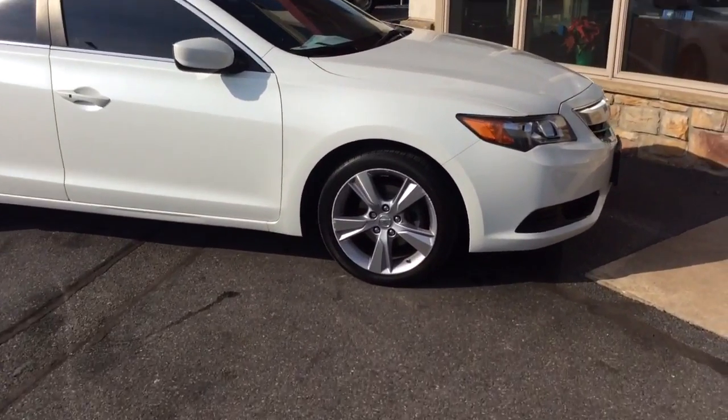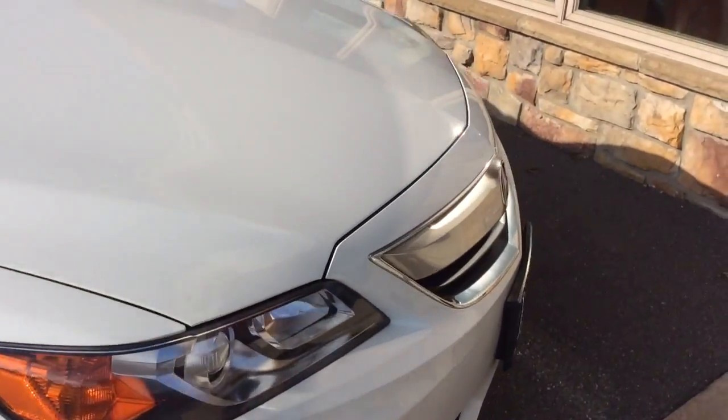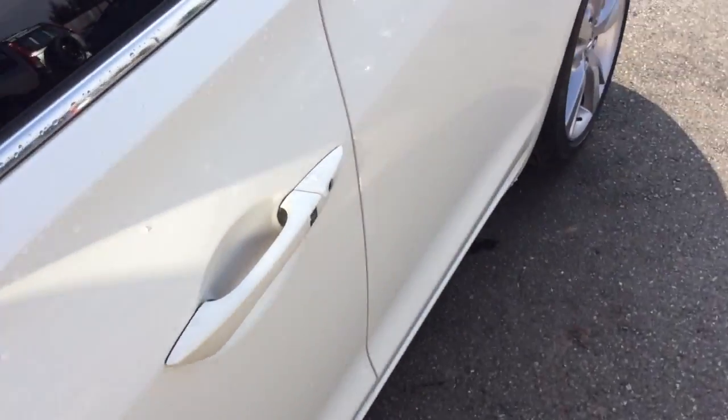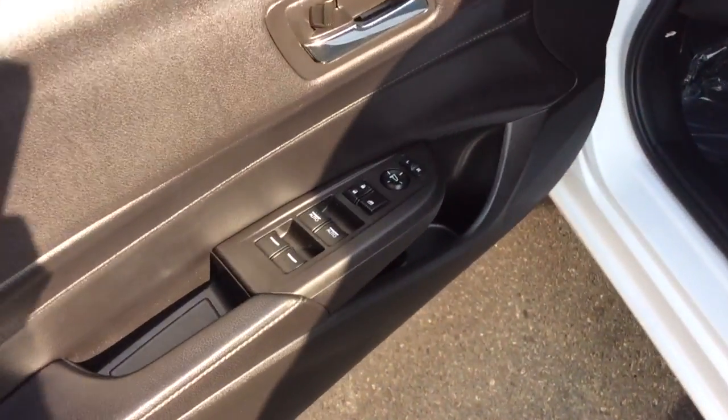I'm one of the salesmen here. Today I'm going to show you this 2014 Acura ILX — really sharp car. It's obviously white, which is a plus color — the pearl white. It has low miles and some cool features.